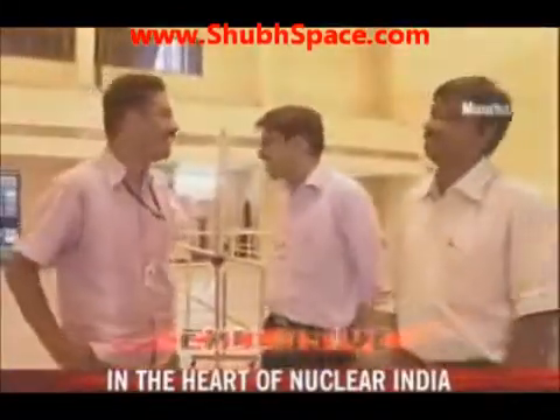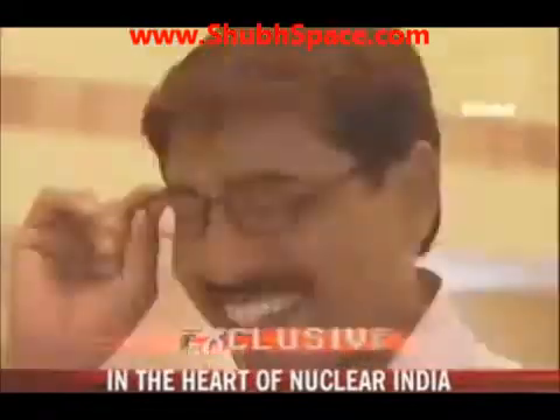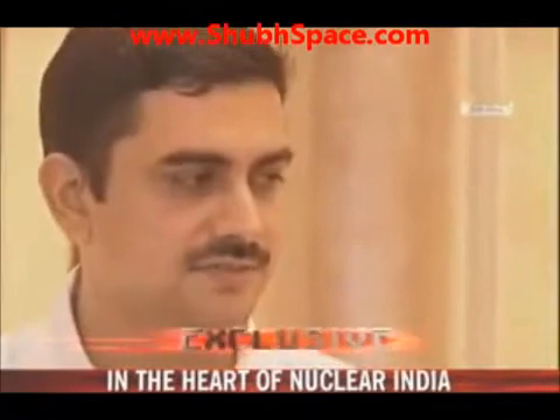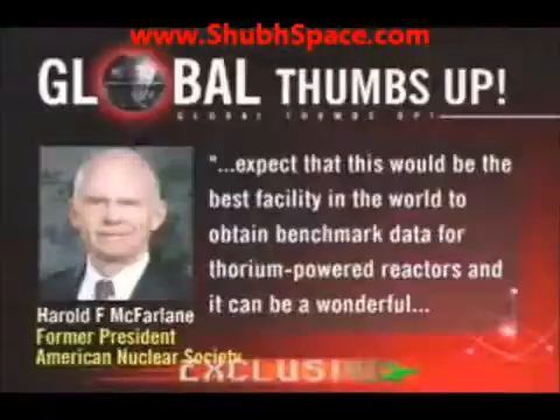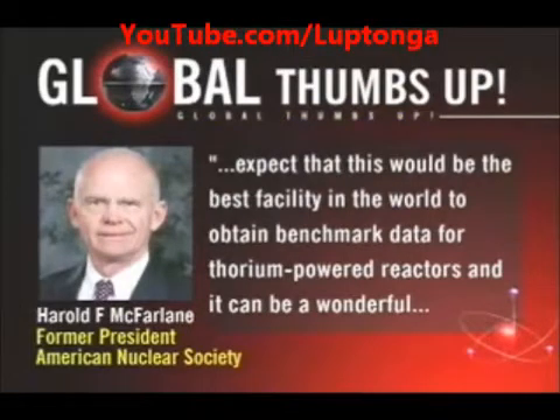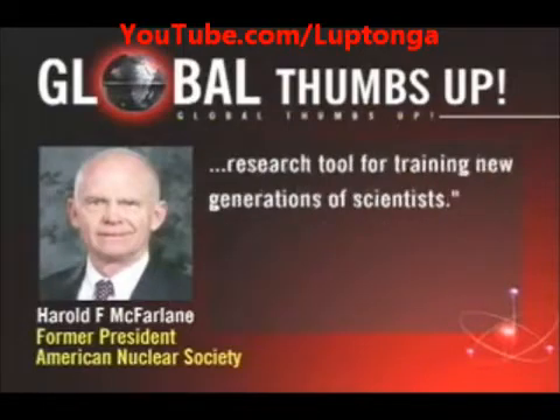Indian scientists should obviously be happy with this achievement, but joining them in their celebration and applauding this achievement is also the global nuclear community. Harold McFarlane, a former president of the American Nuclear Society, told NDTV that he expects this would be the best facility in the world to obtain benchmark data for thorium-powered reactors, and that it can be a wonderful research tool for training new generations of scientists.